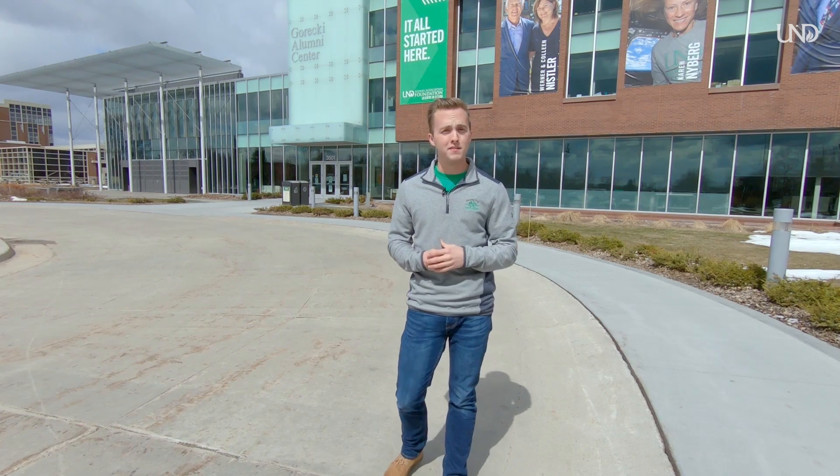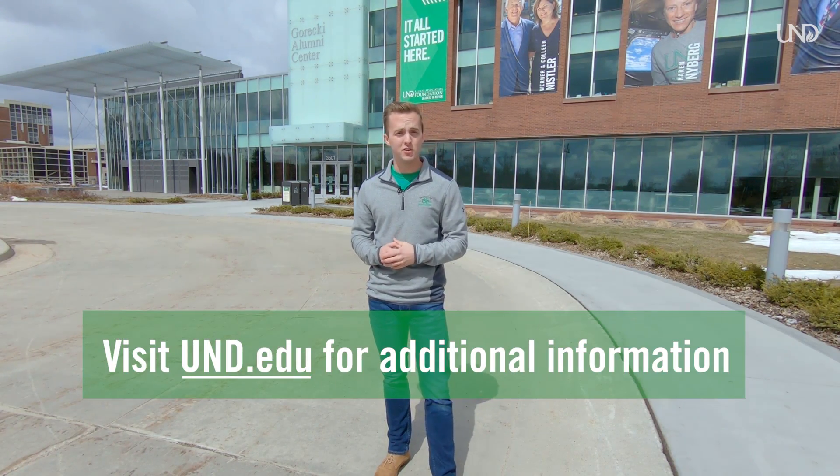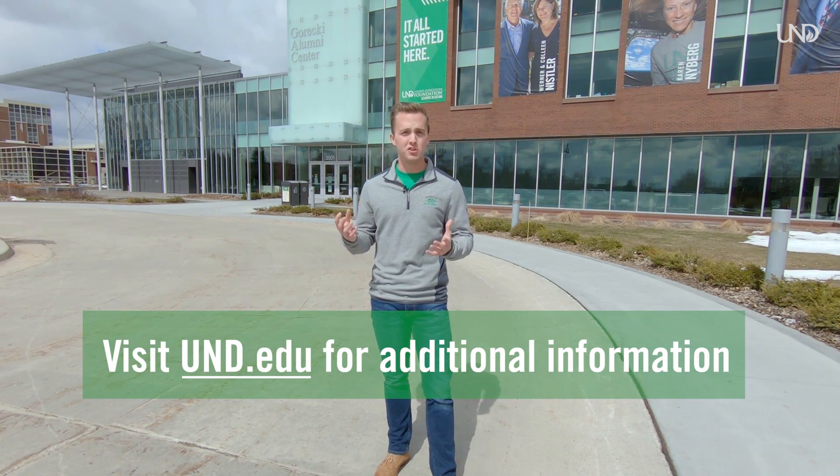Today's tour we're going to cover some major spots on campus: our dining center, we're going to bring you into our library and some of our academic buildings. If there's additional information you'd like about the University of North Dakota, feel free to visit our website at und.edu to find more information.